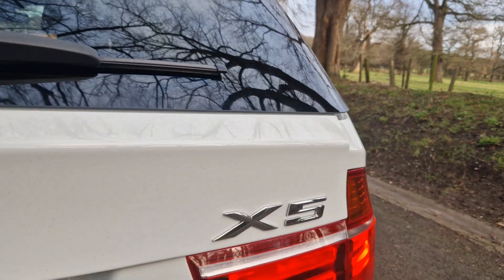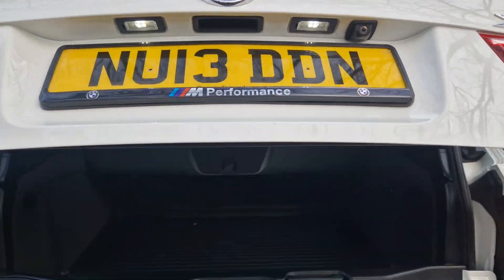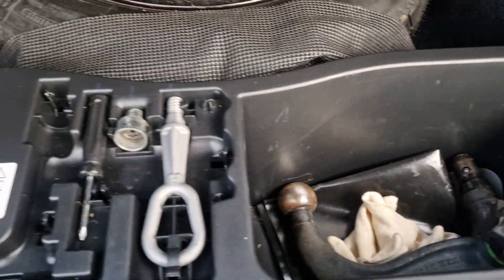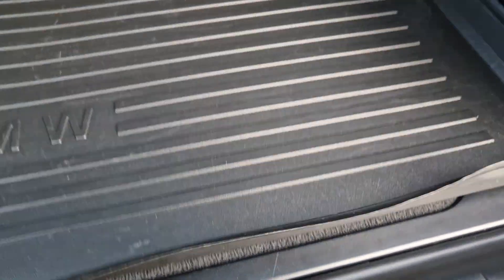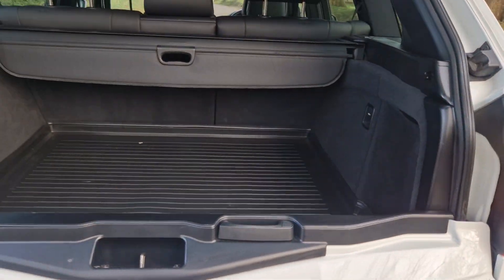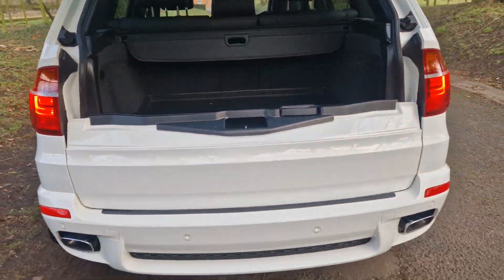Let's have a look at it. There we go — with the boot liner and that drop-down tailgate, which gives you a good loading area. And there's your detachable tow kit, as from the dealers.